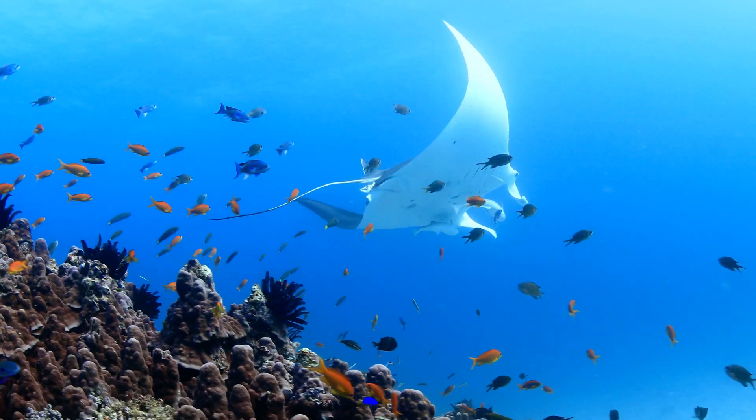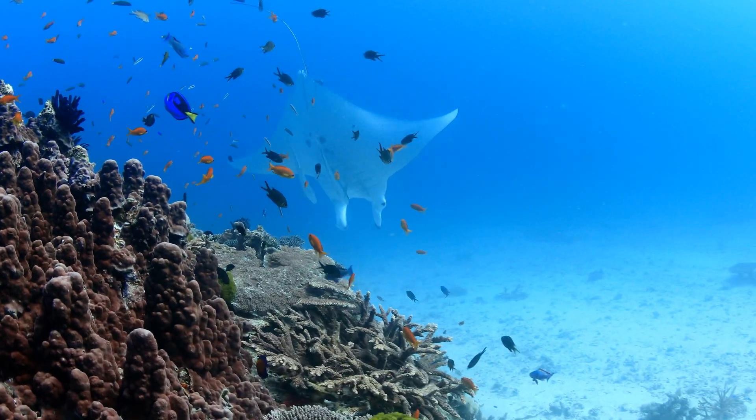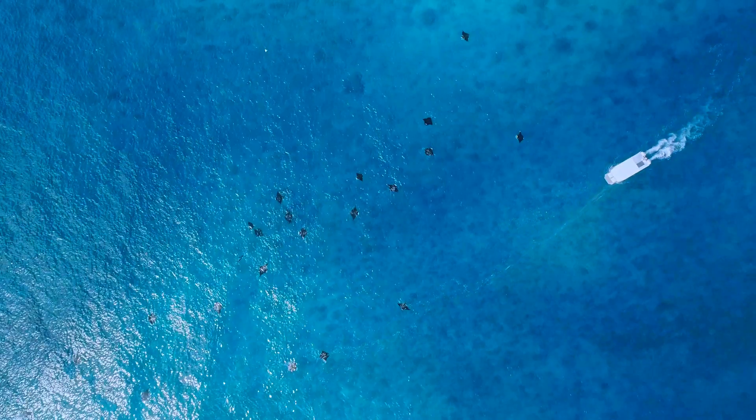Manta rays globally are actually a threatened group of animals — they are targeted in fisheries. But here at Lady Elliot we have a very healthy population. Along the whole Great Barrier Reef they don't have any of these targeted pressures, and so we're able to see countless numbers of them in the water.